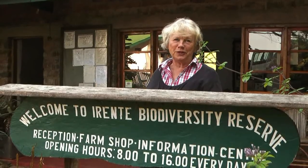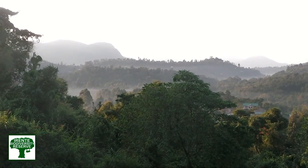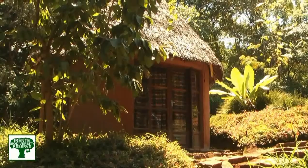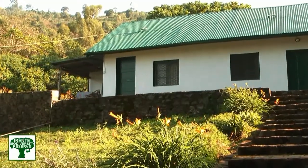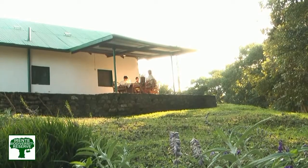Welcome to Erente Biodiversity Reserve. We hope you will enjoy this day with us. We've got comfortable accommodation, we've got forests, we've got a farm, and we've got beautiful food.